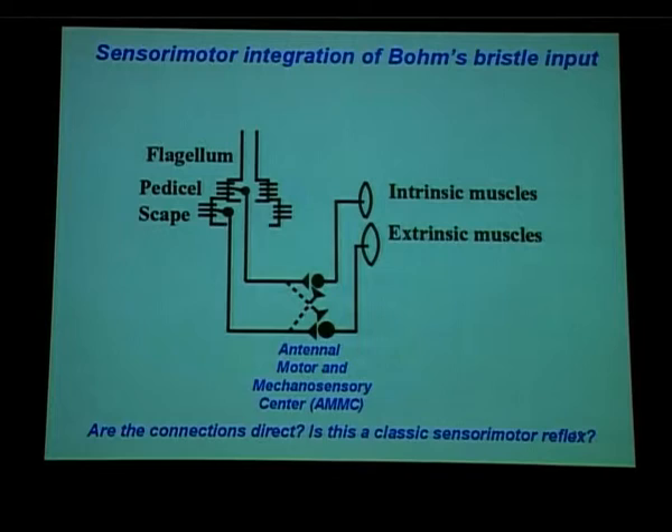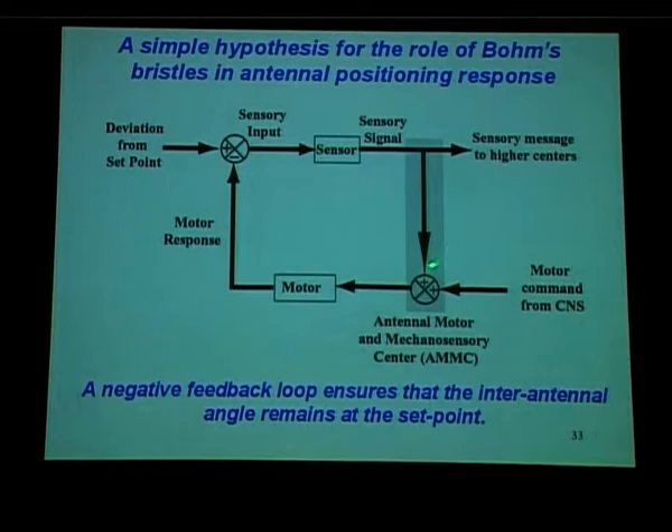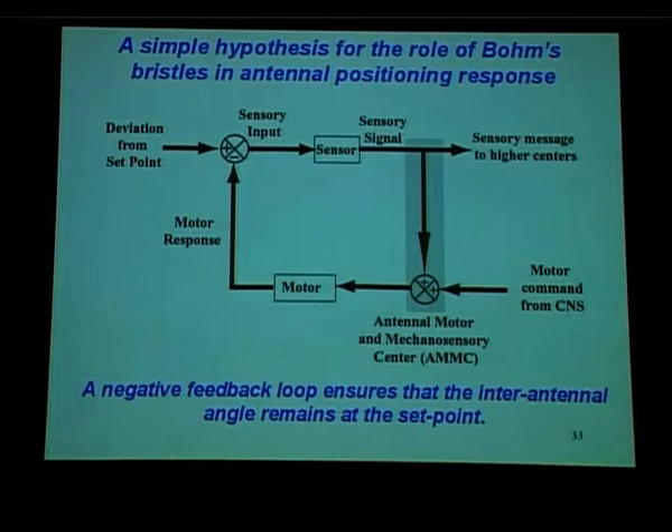So the hypothesis we came up with is that sensory neurons connect directly to the intrinsic motor neurons — pedicellar neurons connecting to intrinsic motor neurons — and there could be cross connections we still need to explore. This looks like a classic sensory-motor reflex: any deviation from the set point, the sensors pick it up, directly stimulate the motor neurons, which then provide a corrective action to the antenna. But we also know there must be motor commands coming from higher centers, for instance when a moth initiates flight.